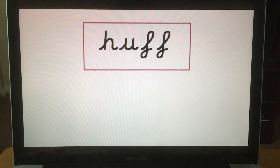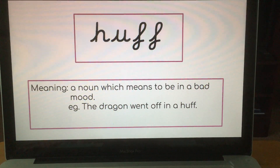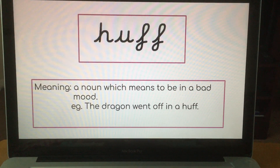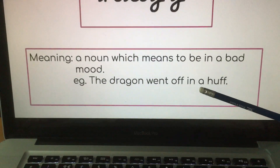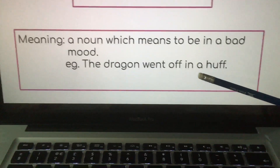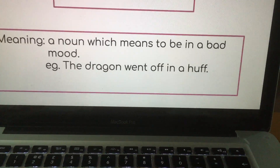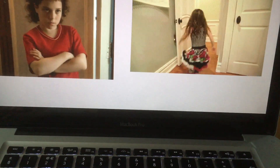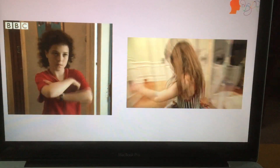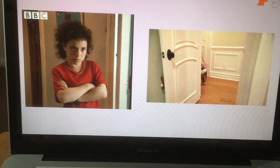So our word of the week this week is 'huff'. It's a noun which means to be in a bad mood. For example, the dragon went off in a huff. We know it's a noun because we have got our indefinite article 'a' in front of it. Nouns often have 'a' or 'an' in front of them and that helps you to identify them. And here we have got two examples of girls going off in a huff — not always girls, obviously, but those were two examples that were found.